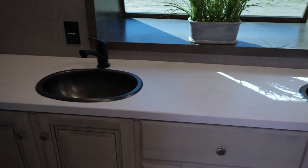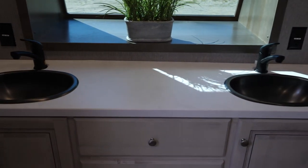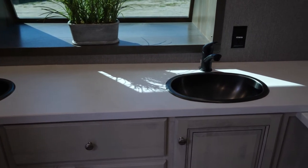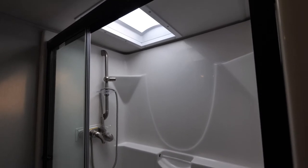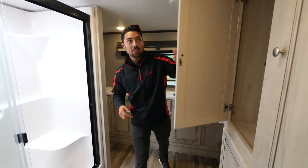Here we are at the head of the unit where you'll see our dual vanity sinks as well as our glass windshield — this is the focal point of the 390 FBX and where it gets its name from. In the bathroom you'll find metal sinks, a one-piece fiberglass shower with a three-piece glass door, a porcelain toilet, and ample storage as well.